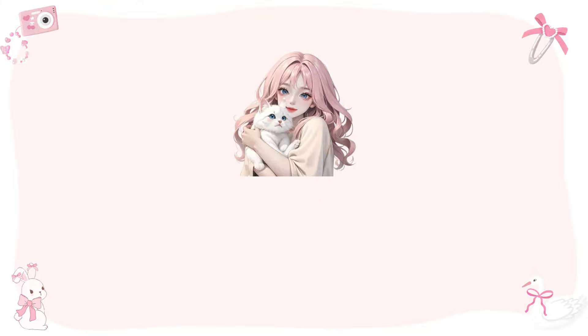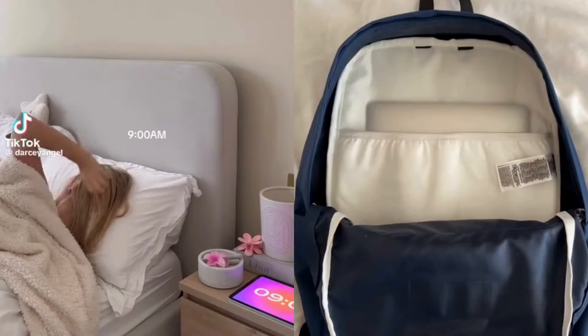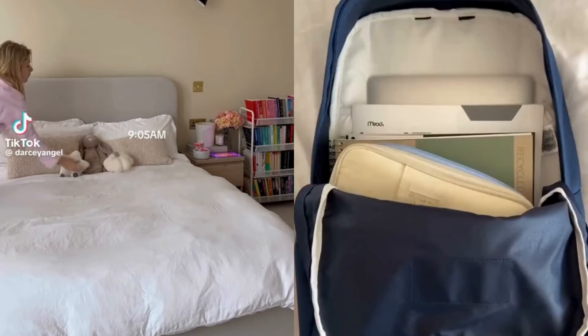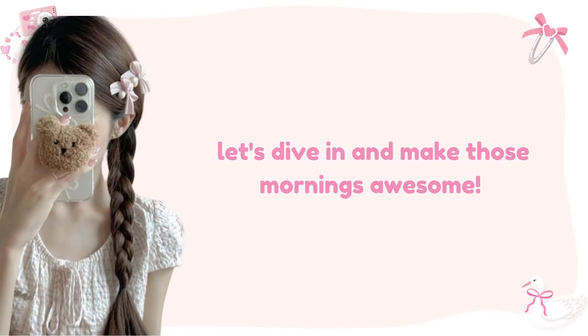Hey everyone, welcome back to the channel. Today we're diving into the ultimate school morning routine guide. Whether you're in middle school or high school, these tips will help you start your day feeling fresh and ready to conquer anything. So let's dive in and make those mornings awesome.